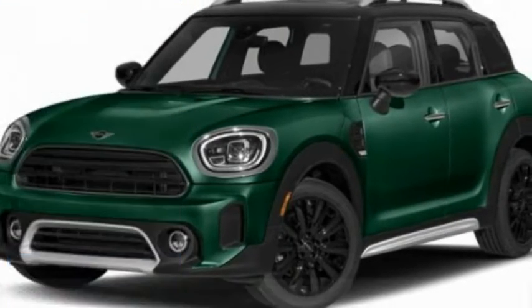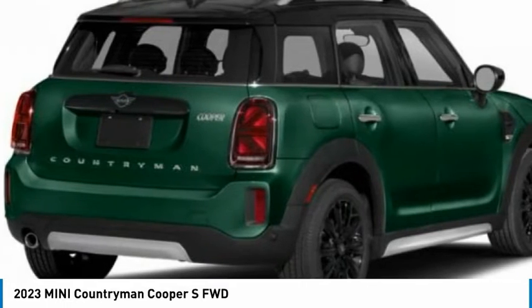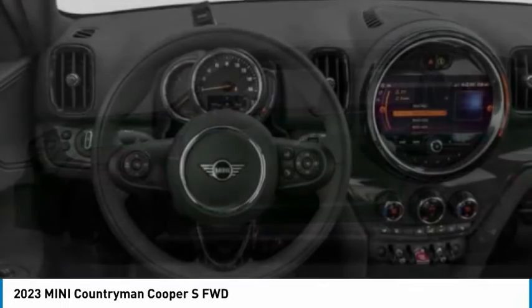Take a ride in the 2023 Countryman. The Countryman is a bright idea — four doors, more interior space, and positioning that evokes the rally heritage of the original Mini.